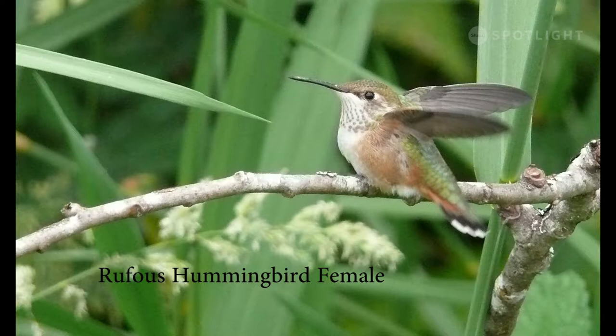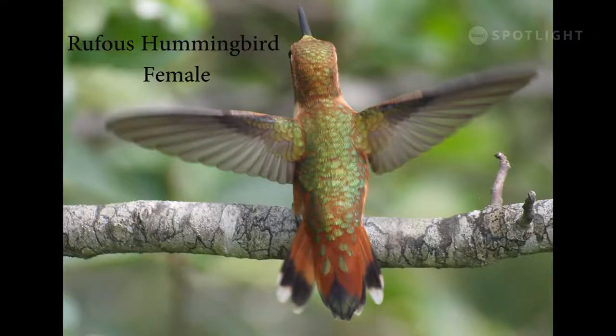The female rufous hummingbird has very different coloring from the male, with a green back and white tail spots, but the rufous sides still make her easy to identify. This image shows the brilliant colors of the female's back and tail when she has a fresh new set of feathers for the breeding season.